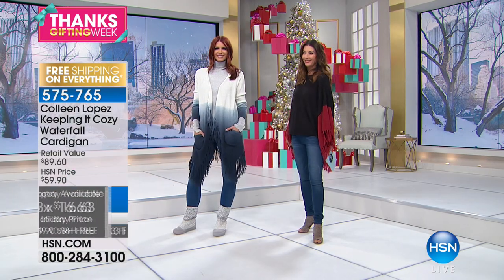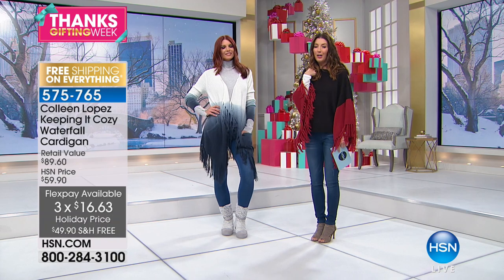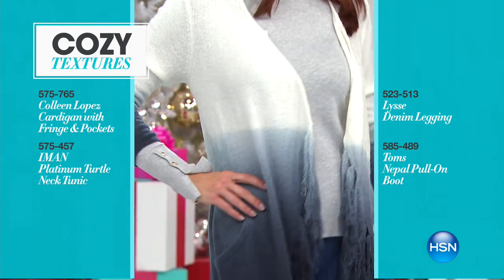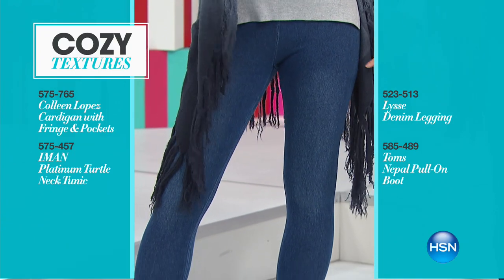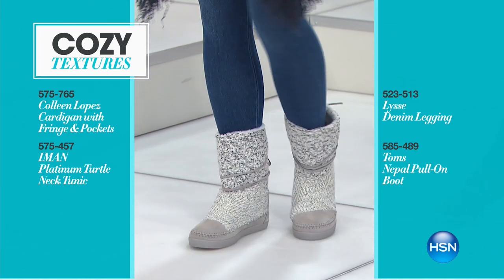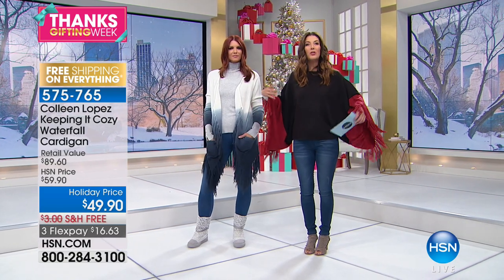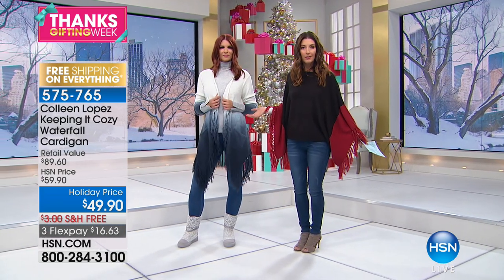Sarah is styling the cozy topper. Sonia is head-to-toe HSN: she's got the Iman turtleneck adding coverage around her neck, the cozy waterfall cardigan in the beautiful denim ombre, the Lycée legging for tons of support, and a little Tom's boot. Sweater knit boots are very popular right now. And fringe — fringe is in; it's not even a trend anymore, it's a ubiquitous fashion statement. You just walk and the fringe does the rest — you just need a good breeze.